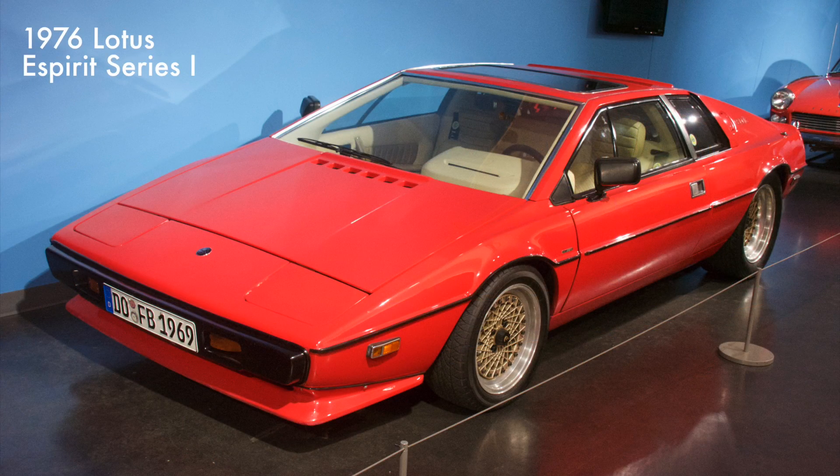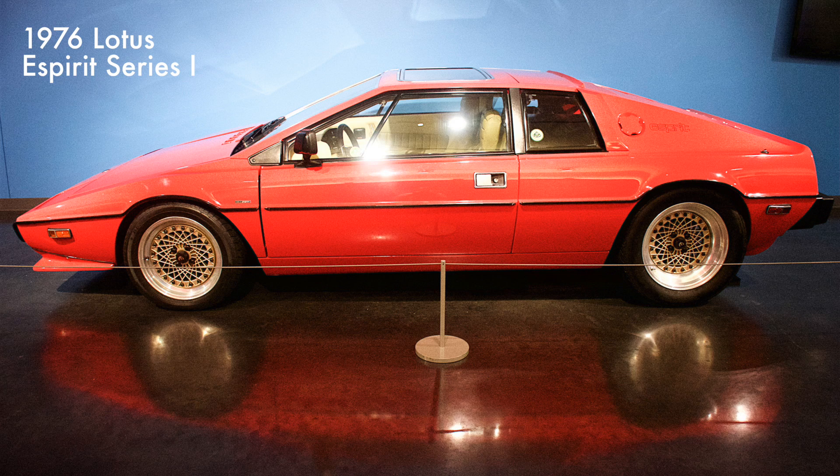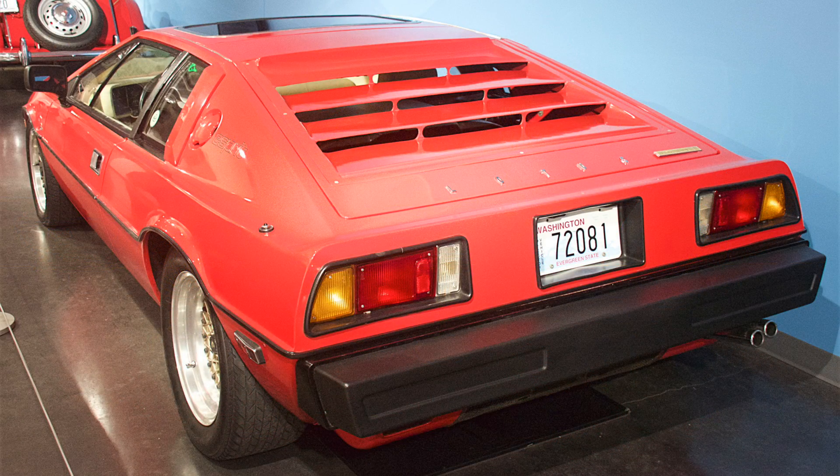The Esprit's folded paper design was cutting edge for its time. John DeLorean later contracted Lotus to design the famous DeLorean DMC-12, which looks very similar to the Esprit, minus the gullwing doors and a stainless steel body. The Lotus had a 120 cubic inch V8 engine with five-speed manual transmission.